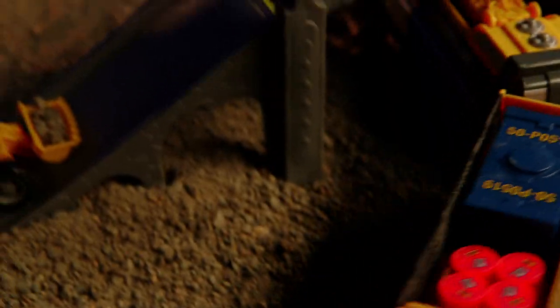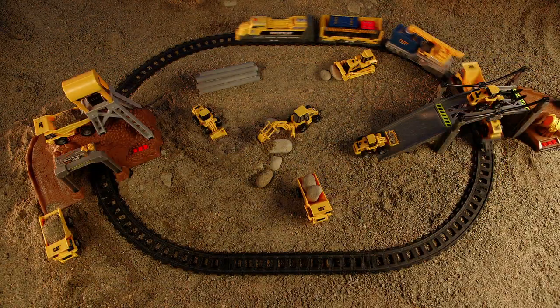The Iron Diesel is scaled to fit with CAT Mini play sets, so create your own CAT world for more play fun.